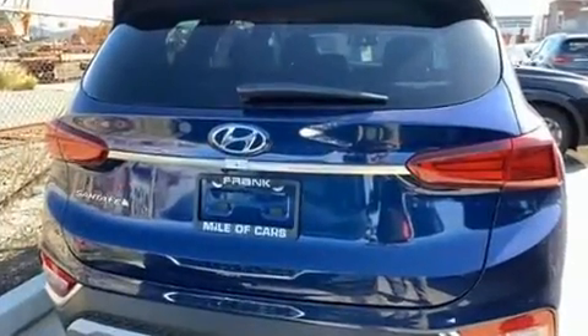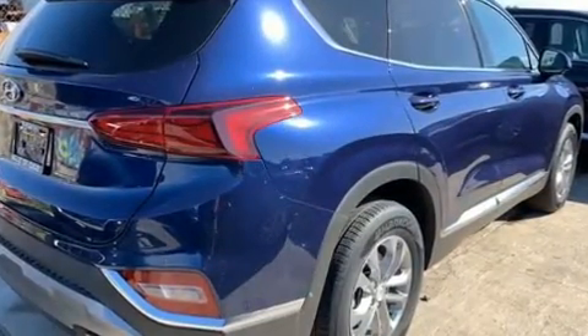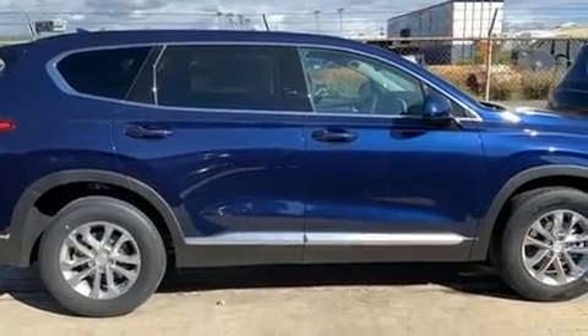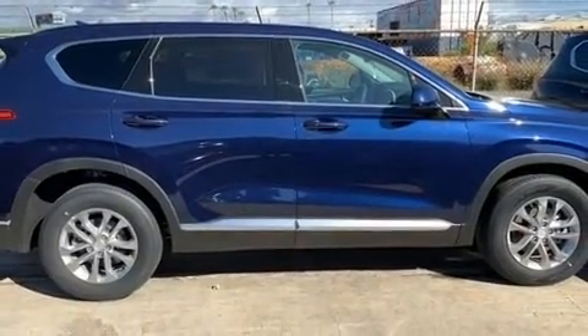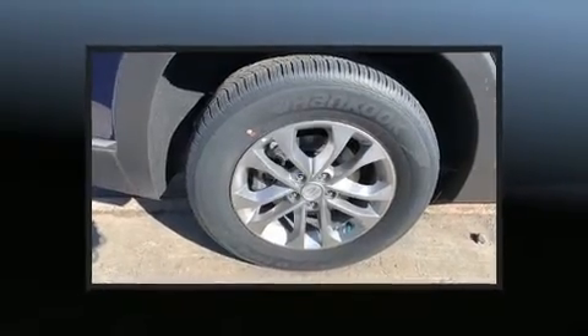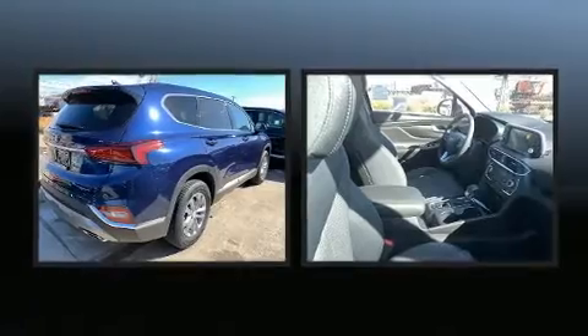For added security, dynamic stability control supplements the drivetrain. Hyundai prioritized practicality, efficiency, and style by including adjustable headrests in all seating positions, an outside temperature display, heated seats, fully automatic headlights, lane departure warning, and a split folding rear seat.